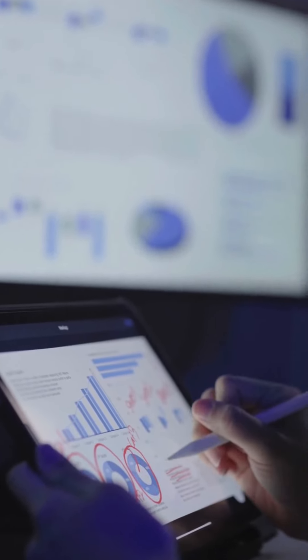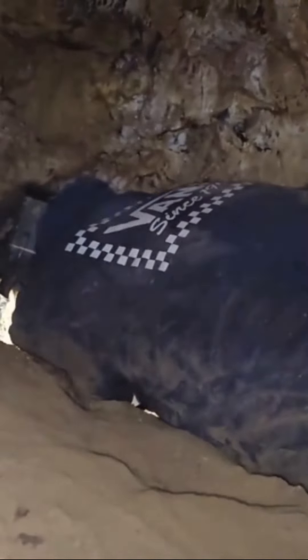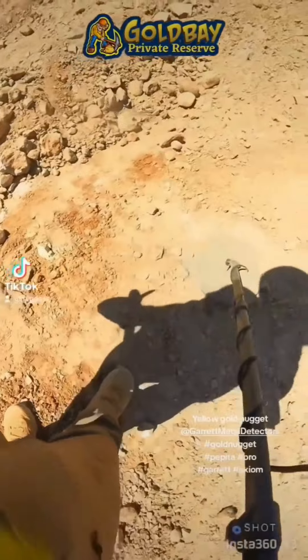They mine data, interpret signals, and analyze patterns to uncover that elusive golden nugget. However, even with all these advancements, the spirit of the prospector who hunts for gold remains unchanged — from a dusty pan to a state-of-the-art metal detector, the spirit of the prospector persists.